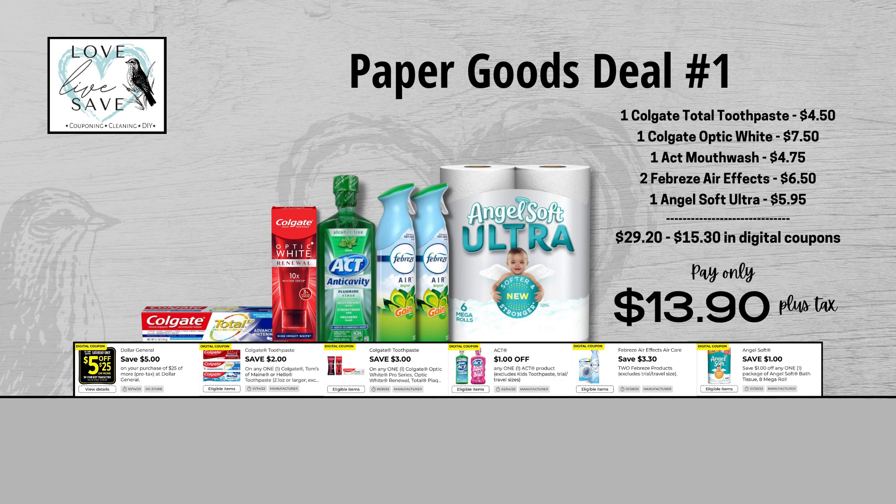Now I have a quick question for you: if you have tried the Angel Soft Ultra Toilet Paper, have you tried the regular Angel Soft — not the Ultra kind? I'm a huge fan of Angel Soft, but I've never tried the Ultra, and I'm kind of curious what the differences between them are.